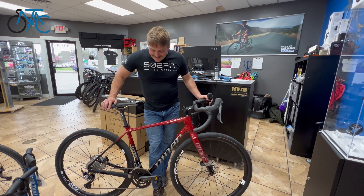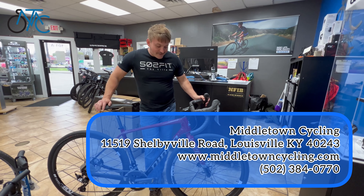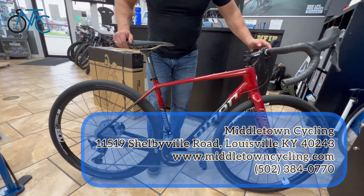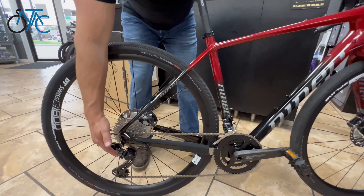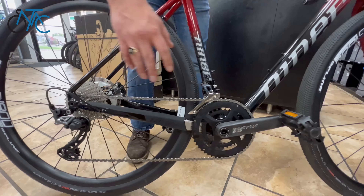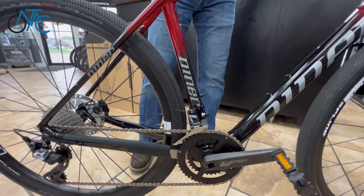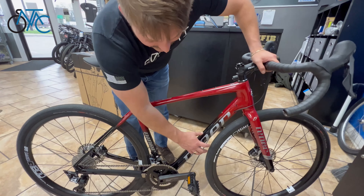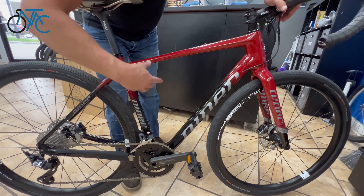Hey everybody, I'm Ross from Middletown Cycling and I've got this really awesome new gravel bike. It's a Niner RLT — this is the Shimano GRX build, 2x11, full carbon. It's their RDO, Race Day Optimized carbon.